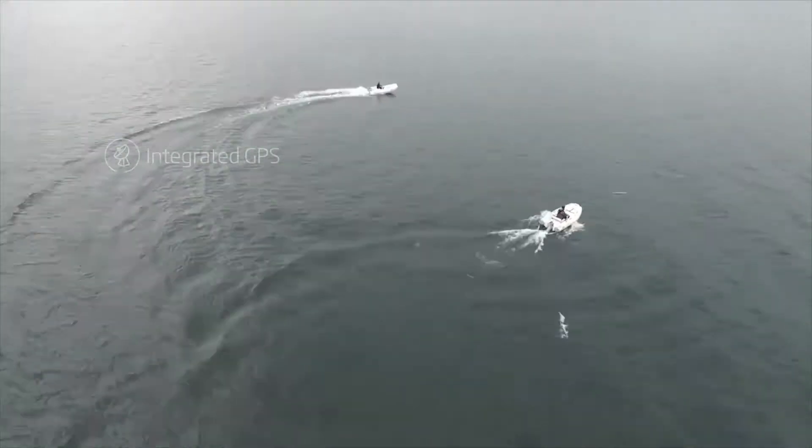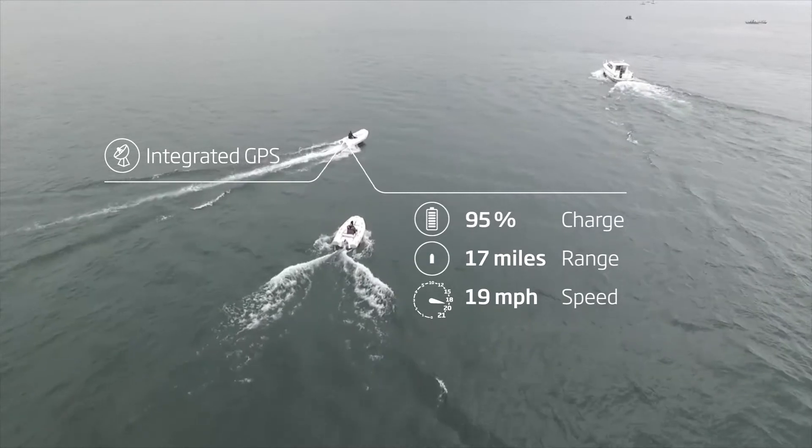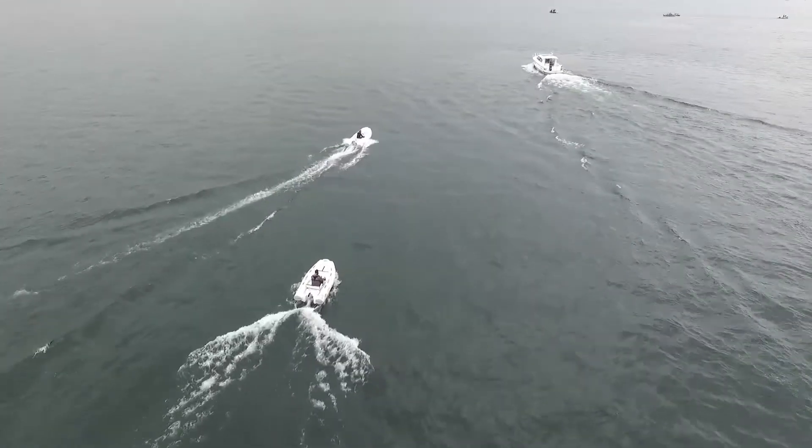Its integrated GPS and onboard computer deliver precise speed, power consumption, and remaining range information in real time.